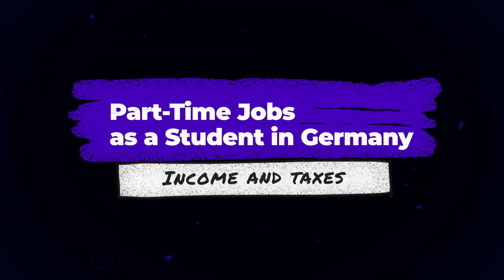In this video, we're going to discuss exactly that — how much can you earn in Germany from part-time jobs as a student? Before we start, let's iron out some key rules you need to follow as a working student in Germany.